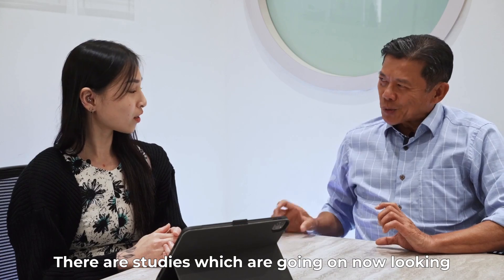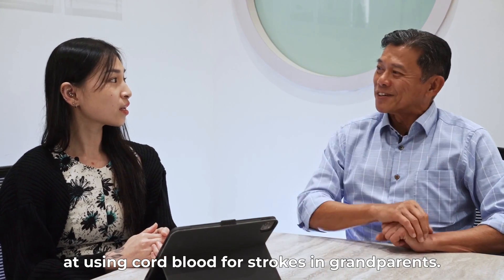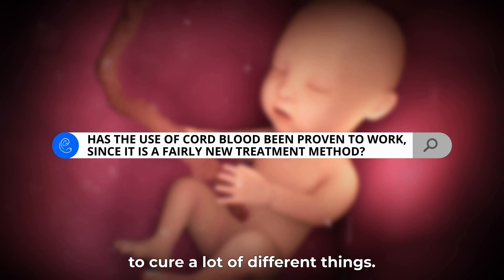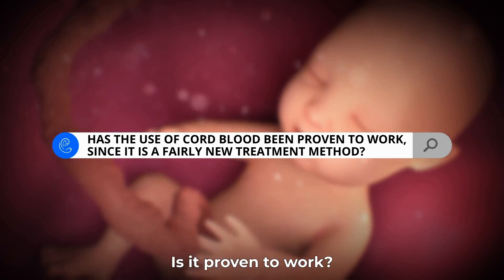It can be used for stem cell transplant, but a more interesting development is actually regenerative therapy using cord blood from the grandchild for the grandparents. There are studies going on now looking at using cord blood for strokes in grandparents. Cord blood banking sounds really interesting and cord blood treatment seems like it will be able to help cure a lot of different things — but it also sounds really new. Is it proven to work?